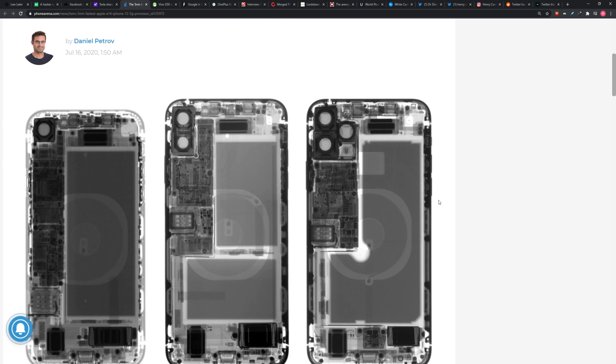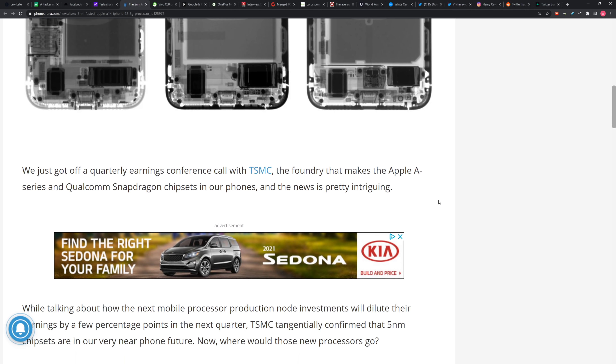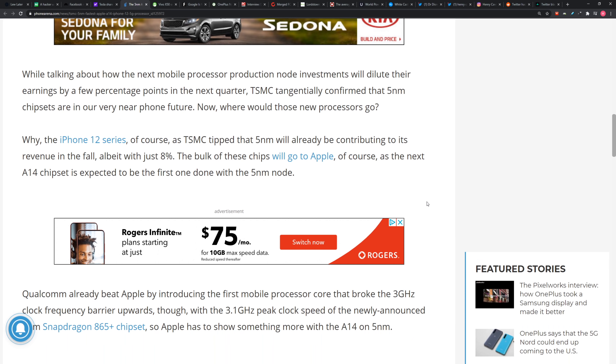Apparently, this new chip is capable of getting faster but also more efficient, which may help in the battery life department. The company TSMC, they make the Apple A-series chips as well as Qualcomm Snapdragon stuff. They had a big call take place, talking about their potential for continued success and profits and the stuff they're working on, particularly this upcoming Apple A-series chip. And they said this 5 nanometer will already be contributing to its revenue in the fall, with the bulk of these chips going to Apple as the next A14 chipset.